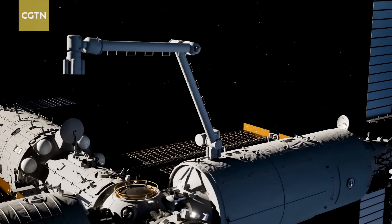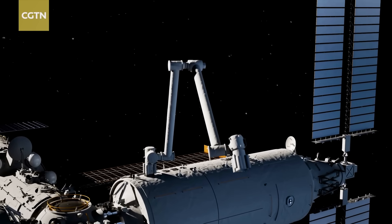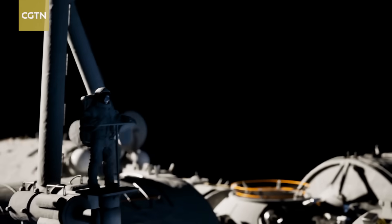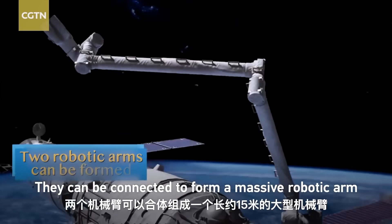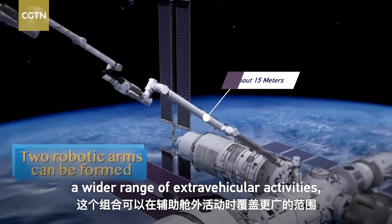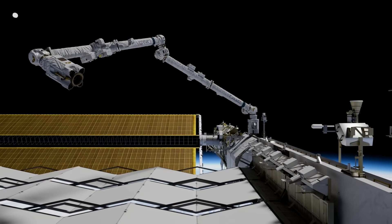The crew can also access these attachment points using a secondary robotic arm on board the Wentian. This one is just five meters in length, but the cool thing is that it can actually crawl around the station and operate from different locations. What's more, the secondary arm can actually link up with the main arm to form one 15-meter-long robotic arm that would essentially match the size and capability of the Canada Arm 2 on the ISS.